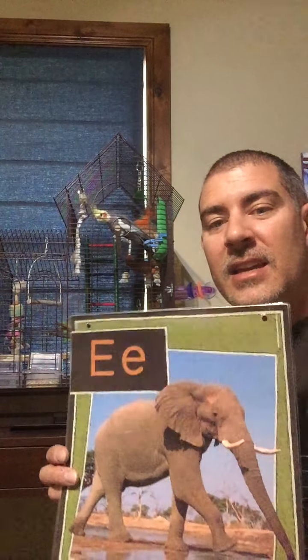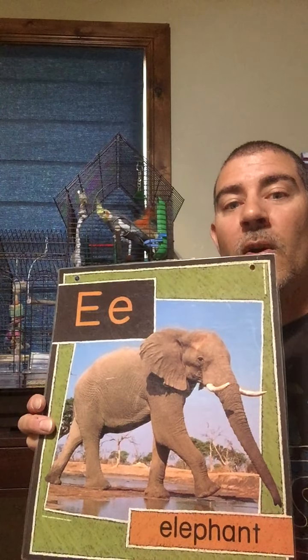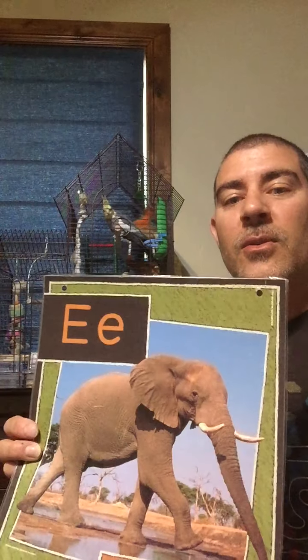You guys ready to learn about our letter for the week? This week, if we were in school together, we'd be talking about letter E. E is for elephant. E is a vowel. Remember, all words have to have vowels: A, E, I, O, or U.